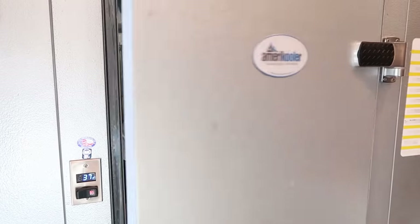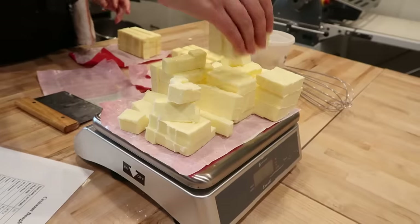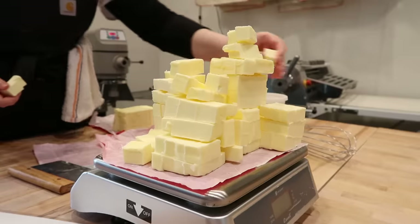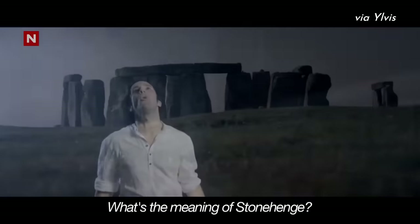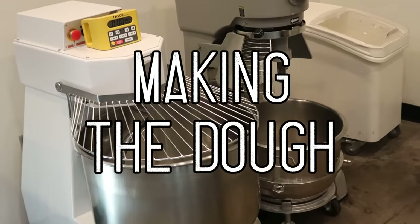With all of our ingredients measured out and our butter cubed — or rather, henged to satisfaction. Butterhenge? It kind of fits into the conspiracy bakery. What is the meaning of Stonehenge? It was finally time to mix all of our ingredients together in this giant industrial mixer.